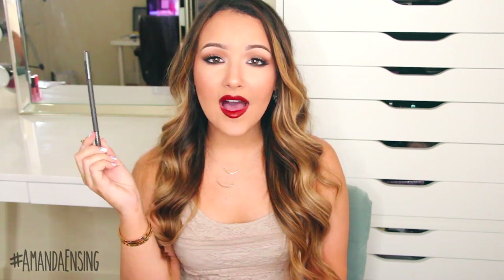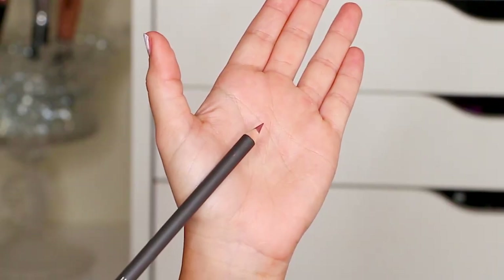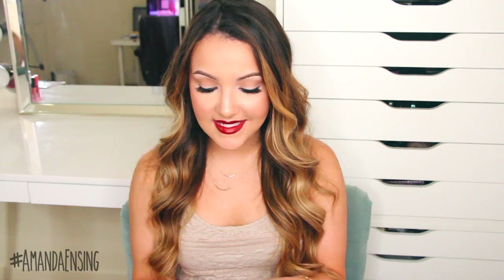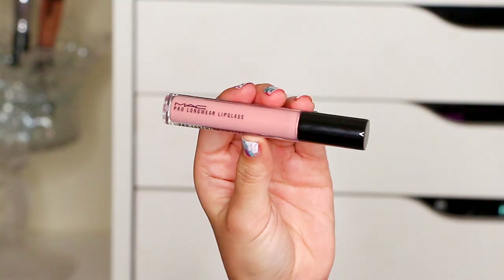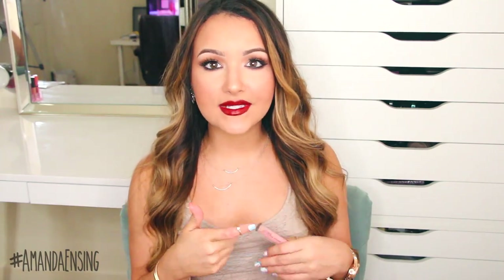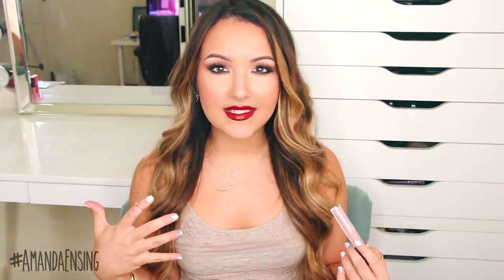I picked up two things from MAC. First is a lip liner in the color Whirl — I bought this specifically for that Anna lipstick from NARS because it's like a mauve pink color and I've been loving them together. Then I also had to pick up something I already have but lost: the Pro Longwear Lip Gloss in the color Patience Please. It's a baby milky pink, it lasts all day, I love it. I used to wear it all the time and then I went to wear it for one of my videos and I just could not find it anywhere.